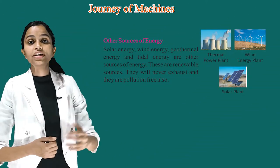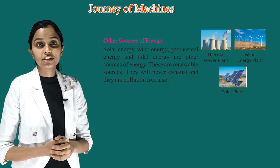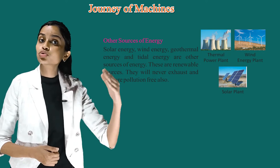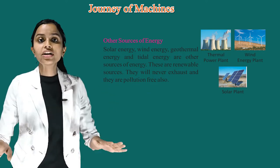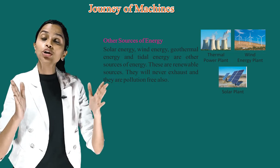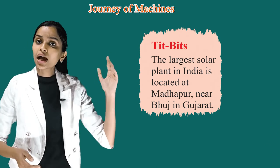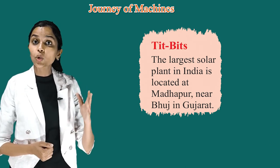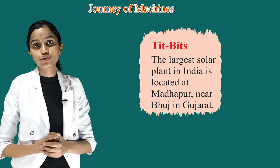Other sources of energy. Solar energy, wind energy, geothermal energy and tidal energy are other sources of energy. These are renewable sources — they will never exhaust and they are pollution-free. Children, it's time for tits and bits. The largest solar plant in India is located at Madhupur, near Bhuj in Gujarat.